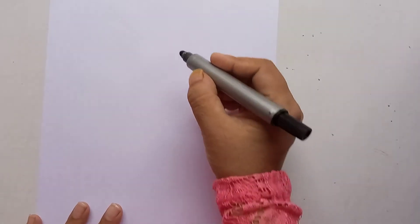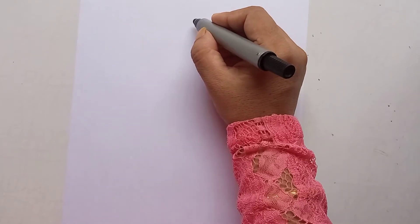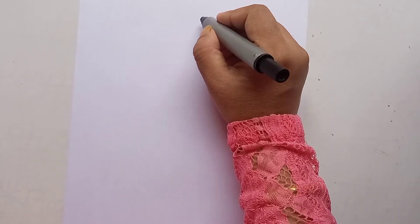Hello everyone! Friendship Day is coming on the first of August, so let's make a card for our friends. We can make a cute card and you can draw along with me.